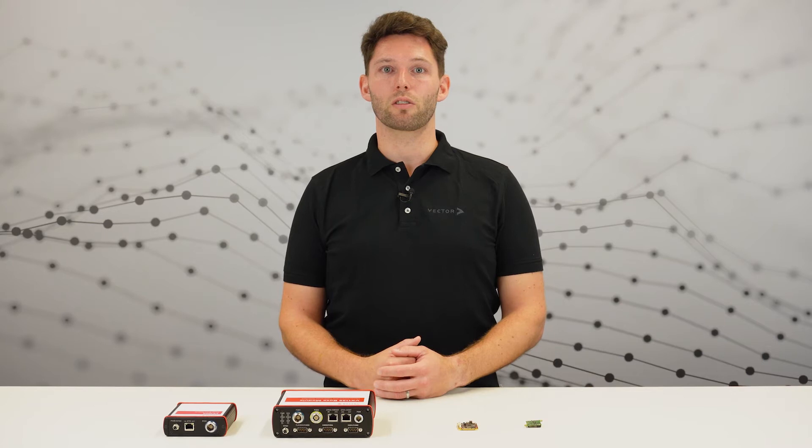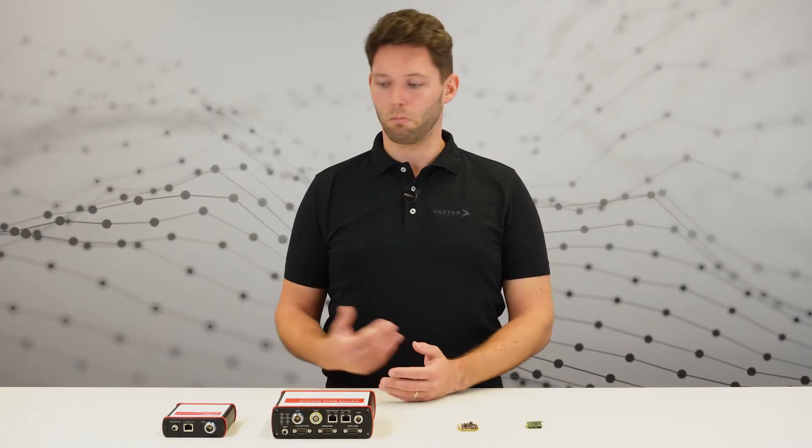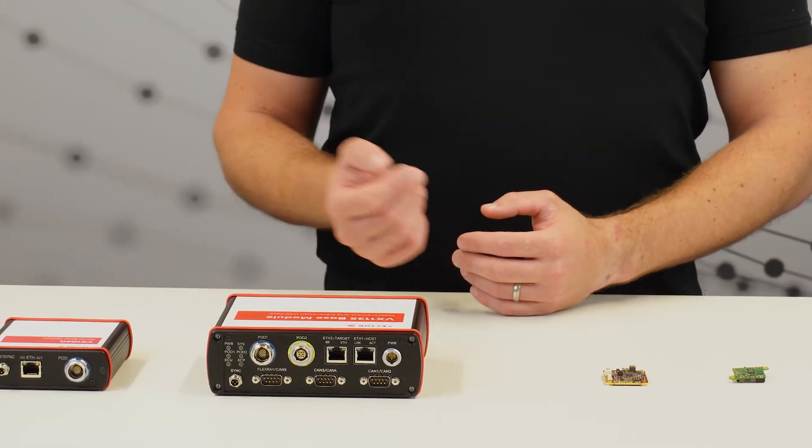The VX1000 are hardware interfaces to access microcontroller internal data and additionally offer a wide range of functions. The system consists of two components: the base module and the plug-on device, or POD for short.